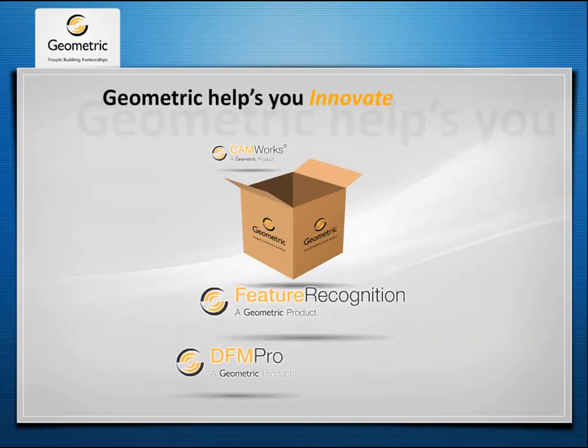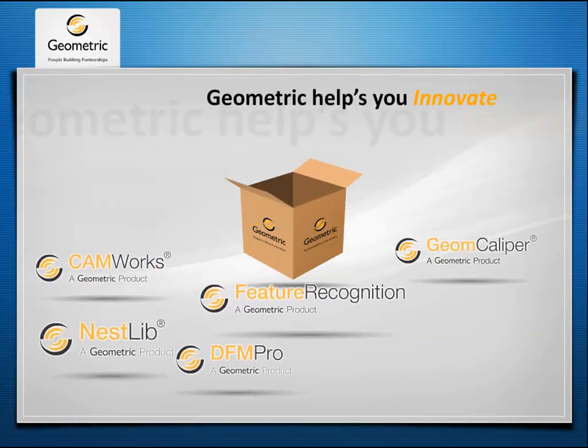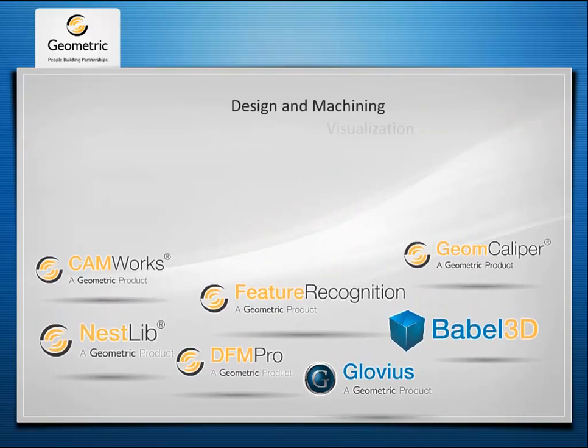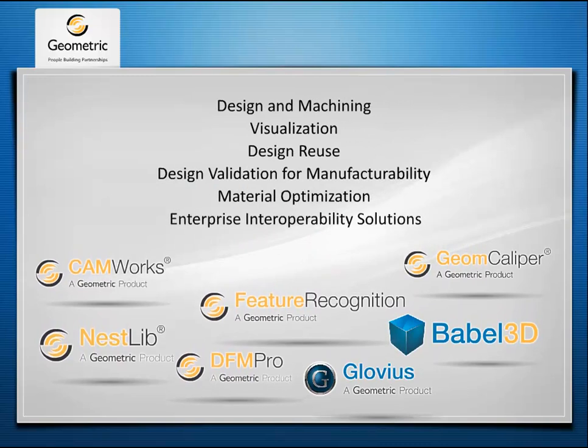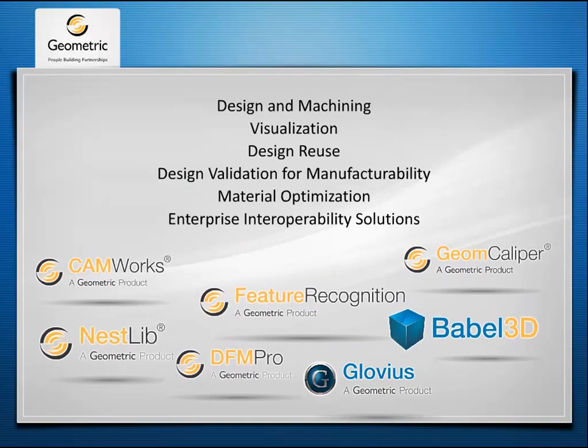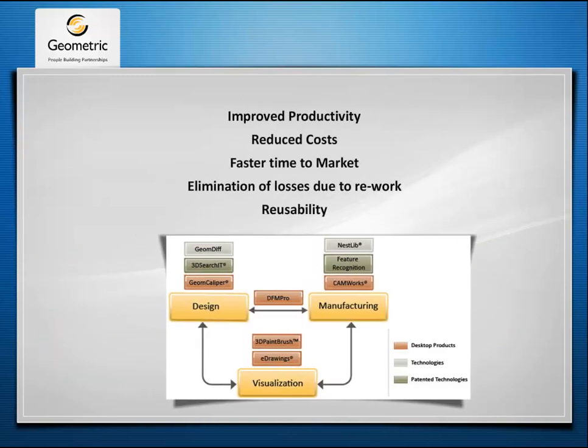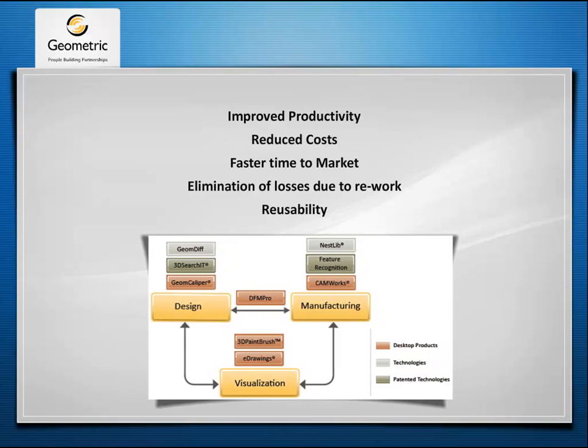The Geometry Technology Solutions Business Unit provides out-of-the-box software products and technologies as point solutions. Our products and technologies address various aspects of design, machining and visualization. We deliver tangible benefits to our clients through design automation, validation and reusable solutions.